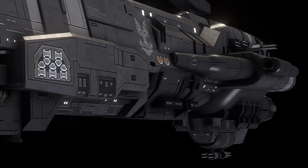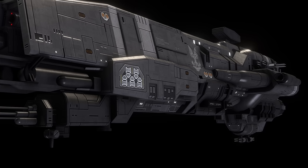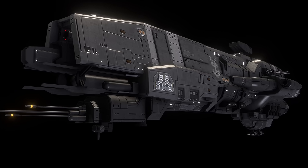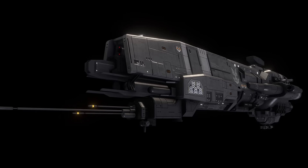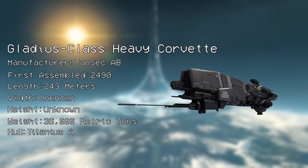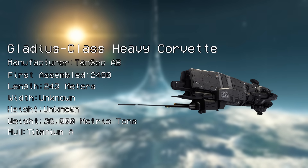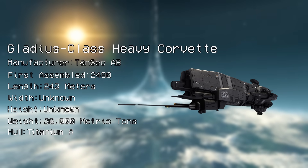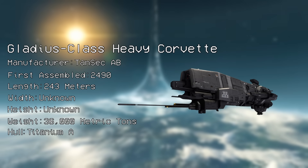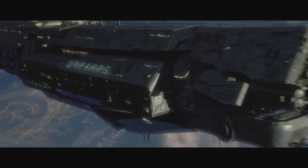The quintessential UNSC Corvette for many, including myself — when I think of UNSC Corvettes, I think of the Gladius. The Gladius-class heavy Corvette is 243 meters long and weighs 36,000 metric tons. Manufactured by TANSEC AB, they are the first on the list to explicitly be plated with the UNSC's signature Titanium-A armor. Built specifically to be used by the UNSC rather than the Colonial Military Authority, this is one of only two Corvettes to house a MAC cannon.